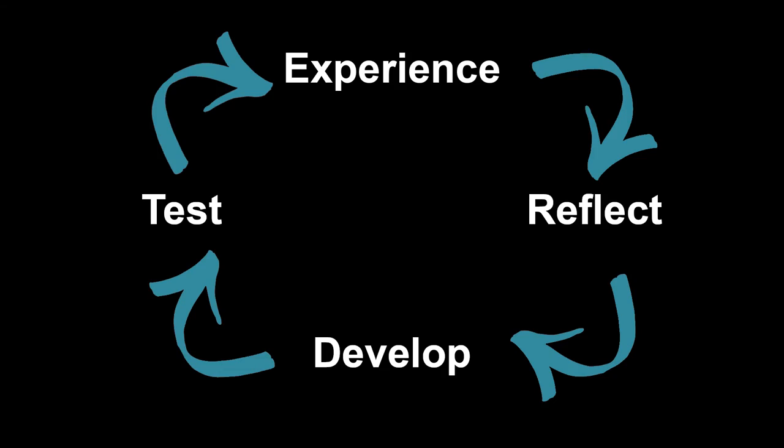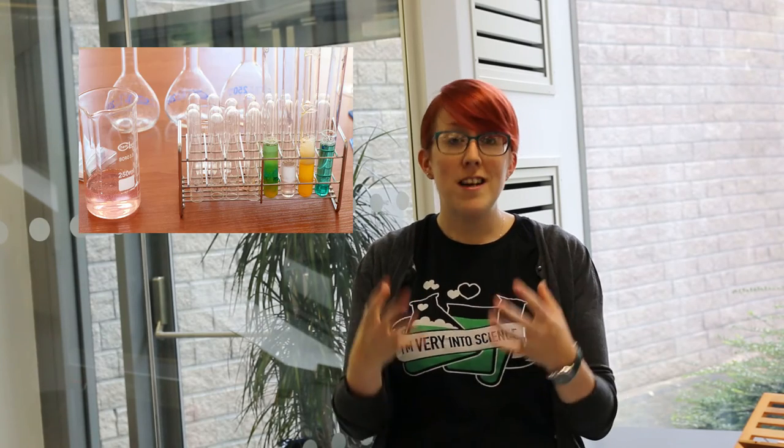This cycle can be applied to reflective blogging, where you experience something such as a really cool talk. You observe and reflect about why you enjoyed it so much. You then start to develop your own ideas and interpretations of the content of the talk. And then you test those ideas out, which can be as simple as writing them down and then sharing the whole process as a blog post.